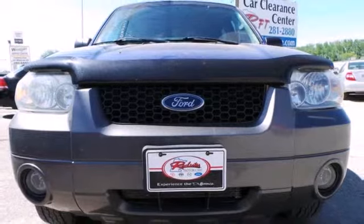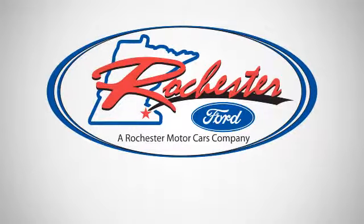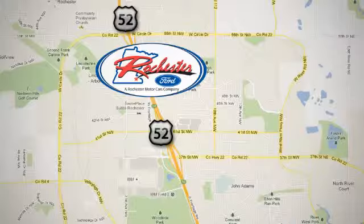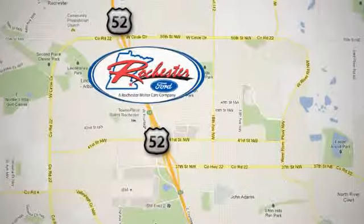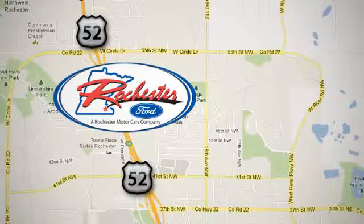Come see this Escape today before someone else drives it away. Experience the difference at Rochester Ford. We're conveniently located between 41st Street and 55th Street NW on Highway 52 in Rochester, MN.